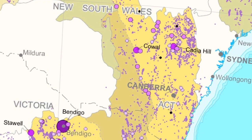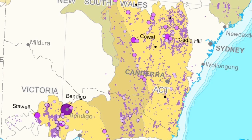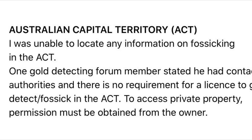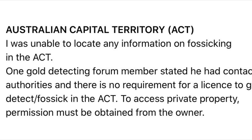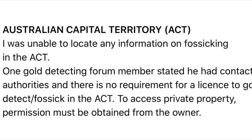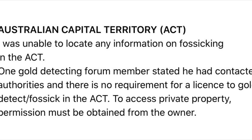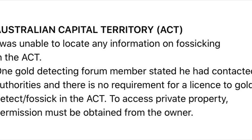Next we have the Australian Capital Territory. I had a devil of a time trying to find any information on fossicking in the ACT. One gold detecting forum member stated he'd contacted authorities and there is no requirement for a licence to gold detect or fossick, but to access private property permission must be obtained from the owner. If anybody has any info, it would be appreciated if you leave it in the comments below.